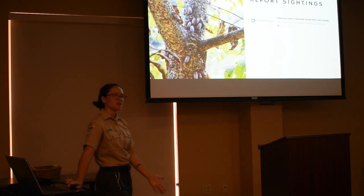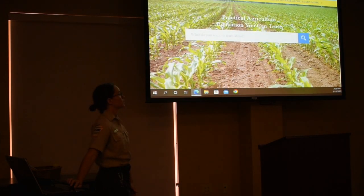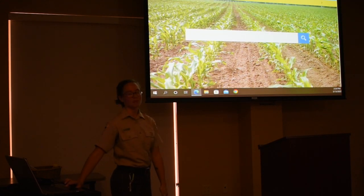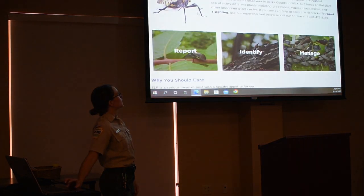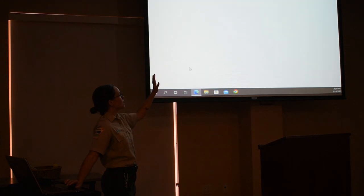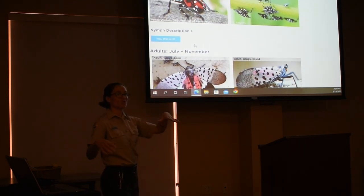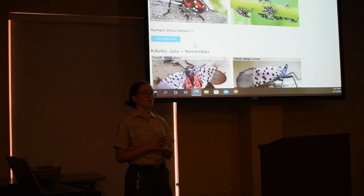If you see one and you're in a county outside of the current quarantine zone, you can report it to Penn State Extension by going to their website. On the site, there's a page where you can show pictures of what you found — it'll take you to a map where you can pinpoint where you saw it and provide your information. Especially if you're outside the quarantine zone and you found one, they're going to want to contact you so they can go to the exact location and confirm that sighting.